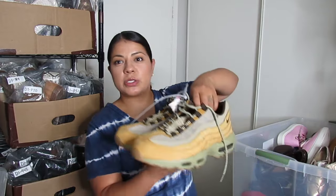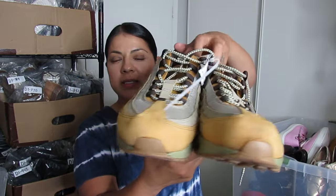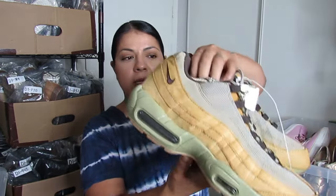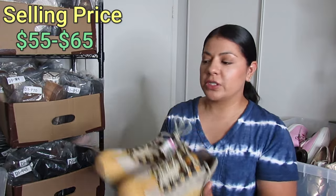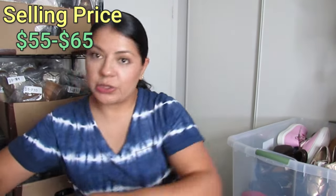I don't sell many athletic shoes but I couldn't leave these behind — they're a mustard yellow color, men's Air Maxes. I paid $23 for these and they are a size 12. Because I don't sell athletic or men's shoes that much, I have no idea how much these will go for, so I'll put it on the screen.